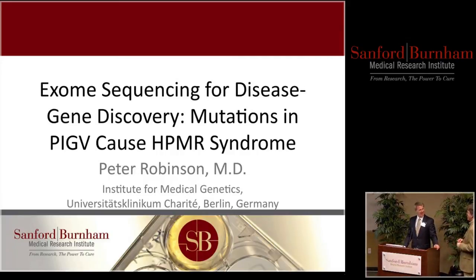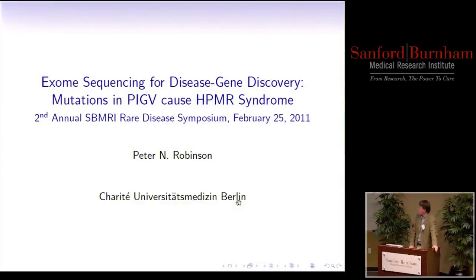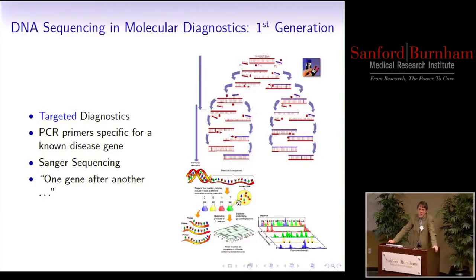Peter Robinson has flown in as part of a whirlwind trip of the U.S., and he's got some really interesting work that shows the power of looking into the genome. My problem is significantly easier than proteins — finding changes in DNA. I thought I'd start off by giving you a sense of how next-generation sequencing technologies are really changing the playing field, changing the paradigm of how we can diagnose genetic disorders and rare diseases. It's realistic to expect that we're going to discover the remaining 3,000 to 5,000 Mendelian diseases in the next decade using these technologies — an enormous acceleration.